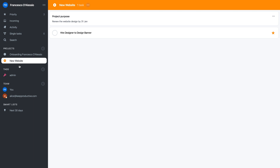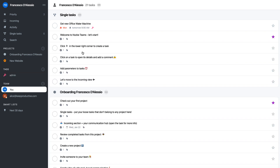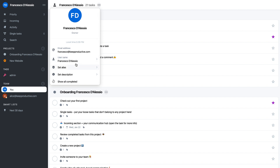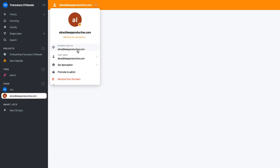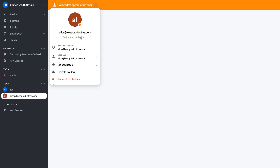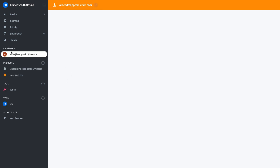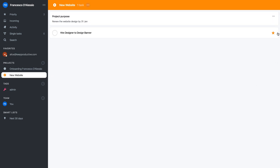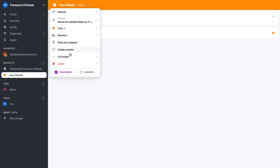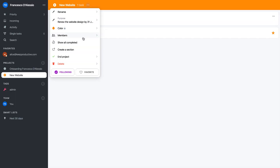You can access your tasks down here and it will break it down per project, which is very helpful. You can also go to your own tasks — I've got 21 tasks listed. On your own profile you can set a description, set an alias, and show all completed tasks. You can promote team members to admin, remove them from the team, or favorite them. Inside a project you can create a section or end a project, which is handy so you don't get clutter. You can also see completed projects and favorite a project or person.